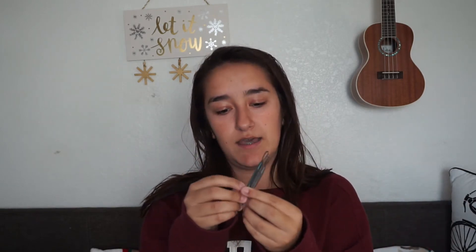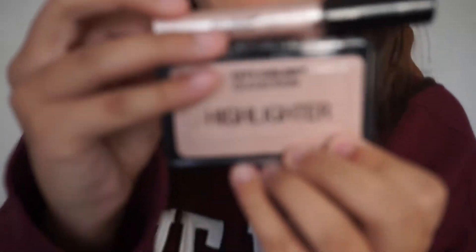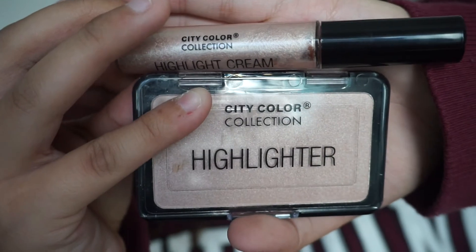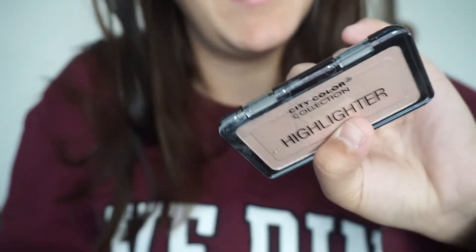From my parents I got pimple poppers — they're already out of the packaging because I've used them already. From my Nina and Nino and cousins I got a City Color Collection liquid highlighter and a regular highlighter. From my parents I also got two Pink sprays — one in Beach Flower, which I have in my hand, and another coming in Sun Kissed. So I got two perfumes.